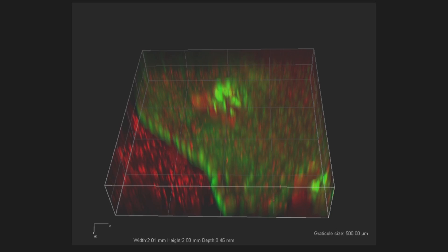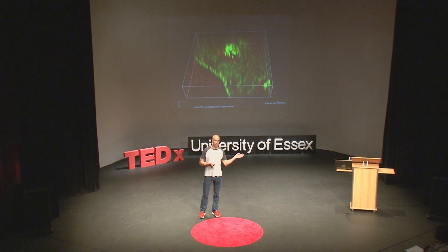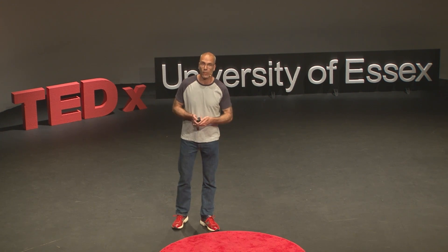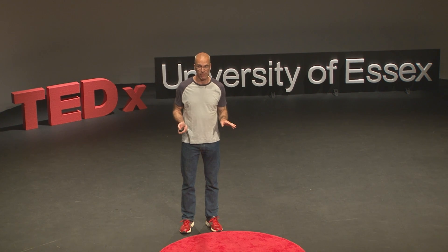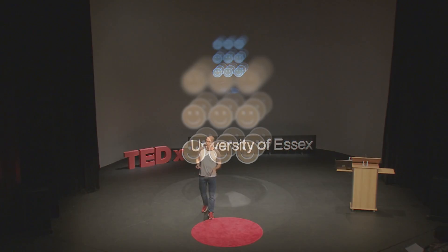This is light-sheet fluorescence microscopy, also called selective plane illumination microscopy, or SPIM. SPIM combines the best of both worlds — it takes the good 3D information from the confocal and combines that with the high-sensitivity, low-light approach of the wide-field. To explain how it does this, I need to simplify things a bit.